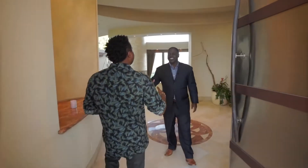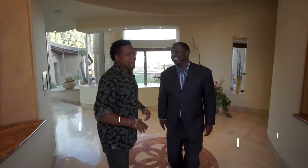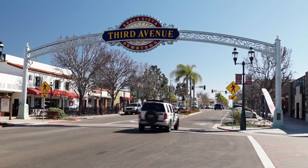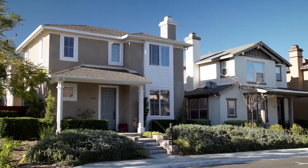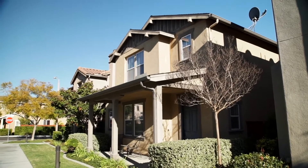Everybody, this is Clark Moses, absolutely killing it down here in Chula Vista as well as all over San Diego. So if you're looking to buy or sell, this is the guy for you. Now Clark, this home — you cannot beat it. Talk a little bit about it.